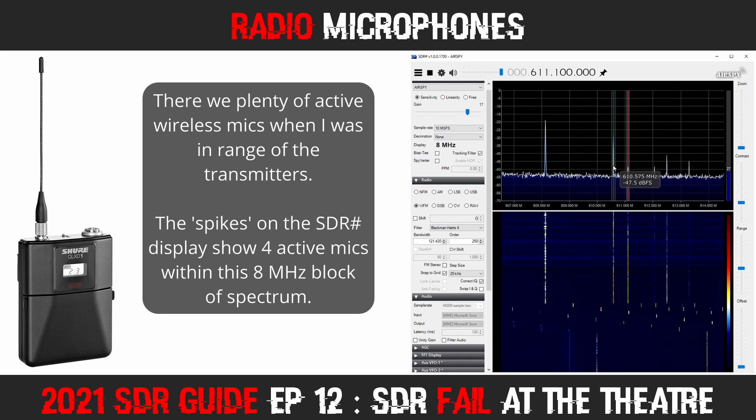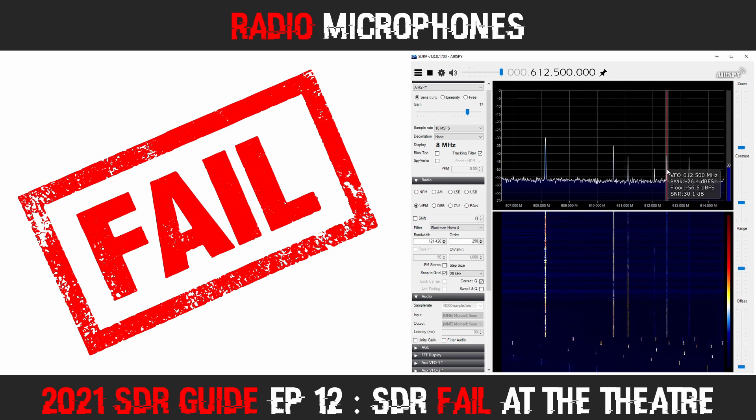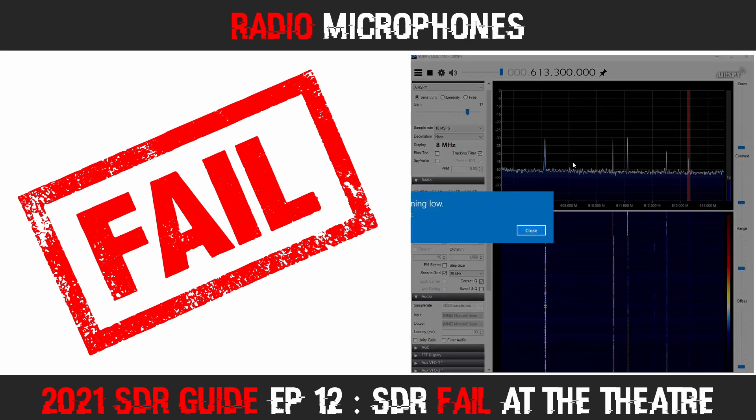My next fail came when my laptop battery died. It's several years old and doesn't last long anymore, and it depleted within minutes of being operated at minus 25. I had planned on monitoring from the lobby with my laptop plugged in, but this, obviously, had not been the reality.